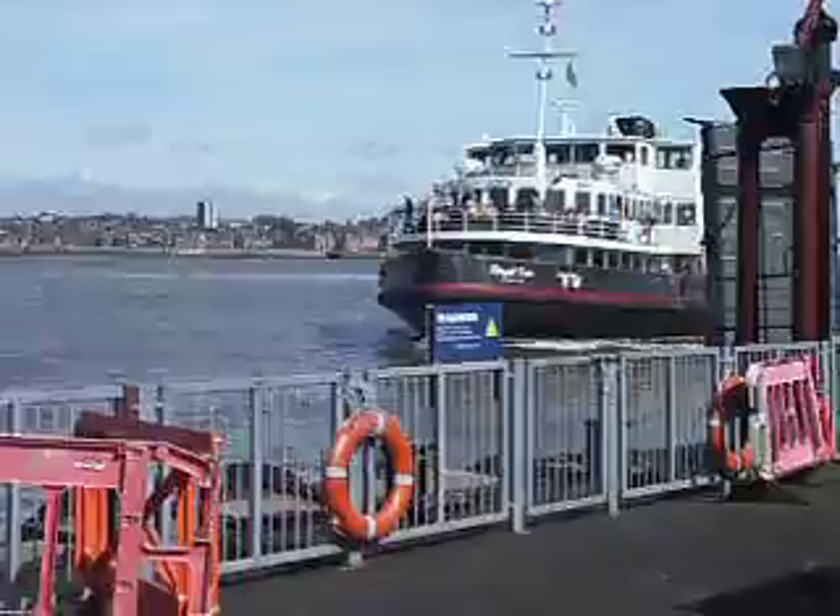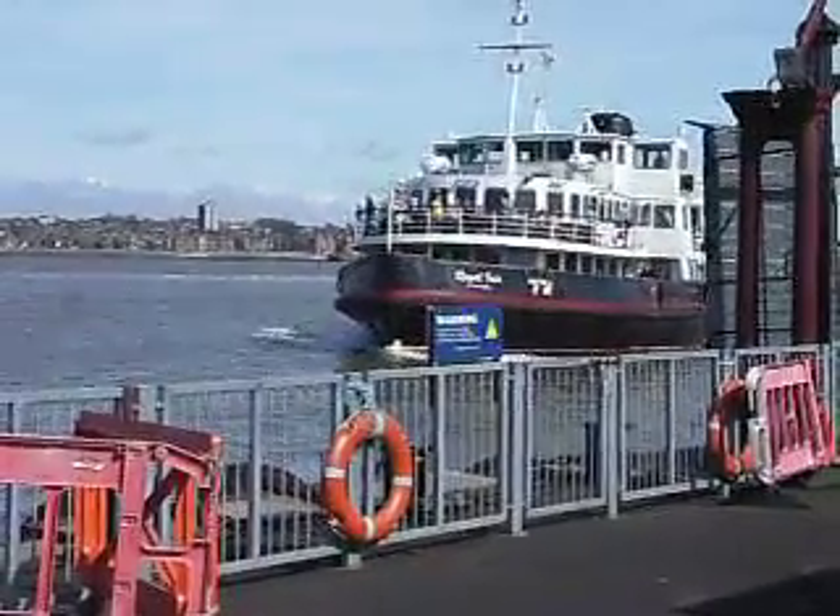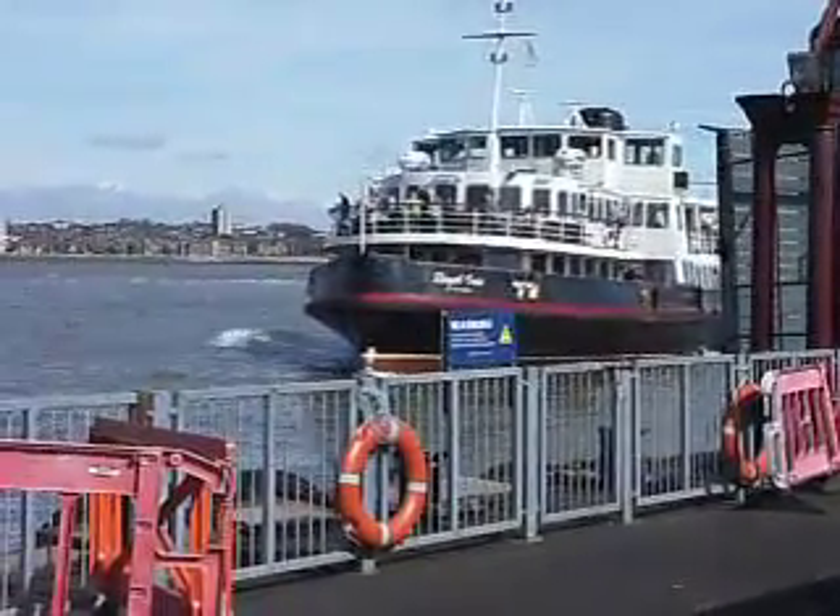The next vessel will be departing shortly. All passengers wishing to board, please make your way to allow boarding. Thank you.